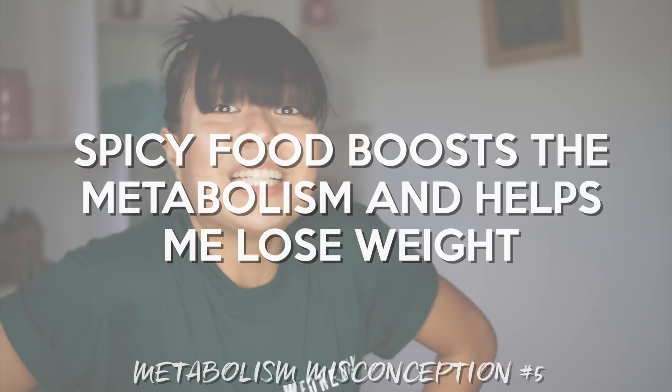Spicy food boosts the metabolism. A lot of weight loss hacks include eating spicy food to speed up your metabolism, mostly because we feel like we're sweating and just had a workout after eating spicy food. It does give you a bump in energy expenditure, but not big enough to last a lifetime and speed up your whole metabolism. I hope you guys enjoyed this episode — till the next one, stay fab and eat for your body.